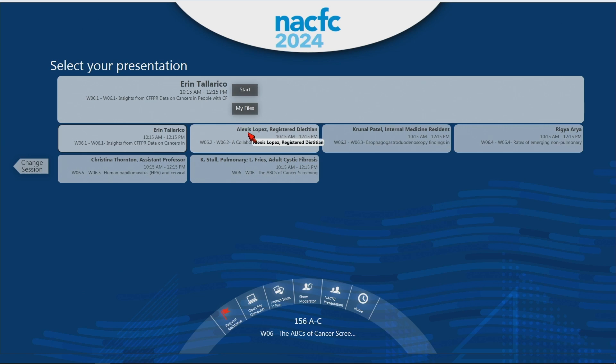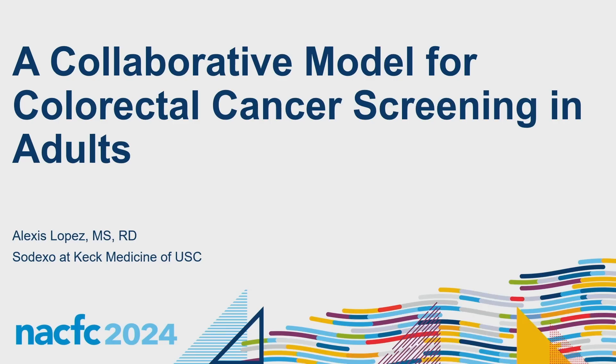Next up is Alexis Lopez, a registered dietitian and clinical dietitian at Keck Medicine of USC in Los Angeles. Alexis is approaching five years as an adult CF and advanced lung disease dietitian for inpatient and outpatient services. She completed her BS at Cal Poly Pomona and her master's at Texas Tech University, and will speak about her center's approach to improving colorectal cancer screening.